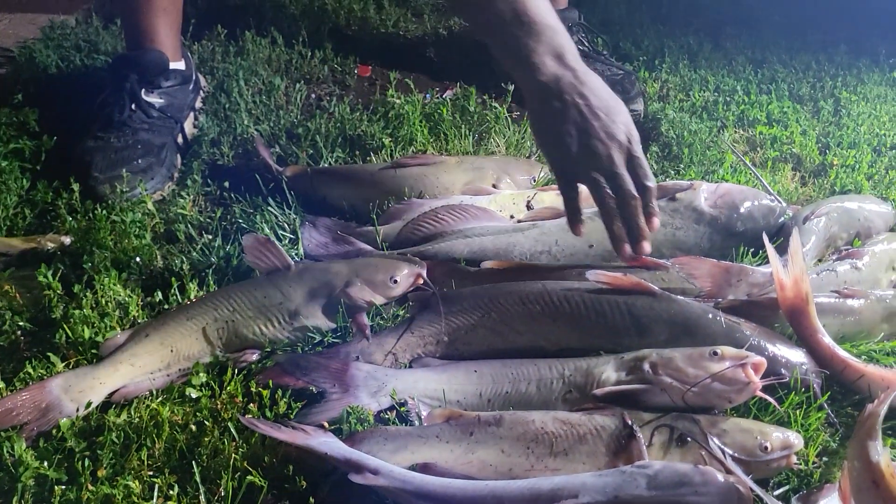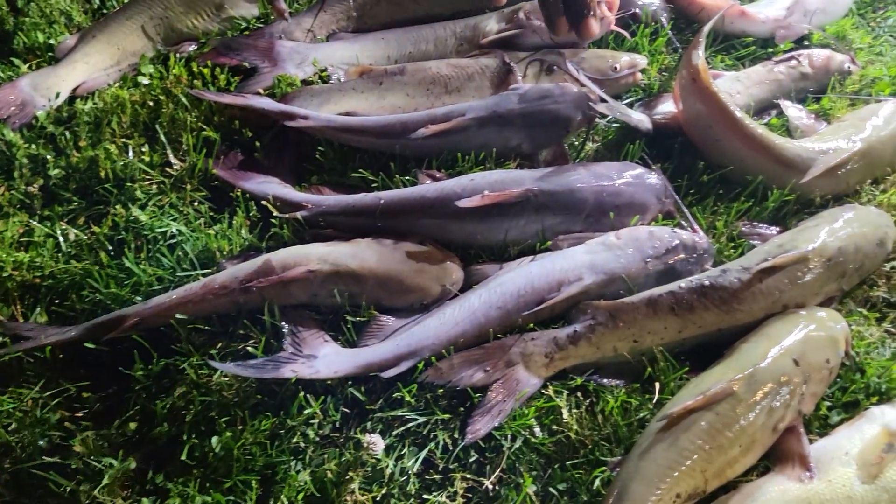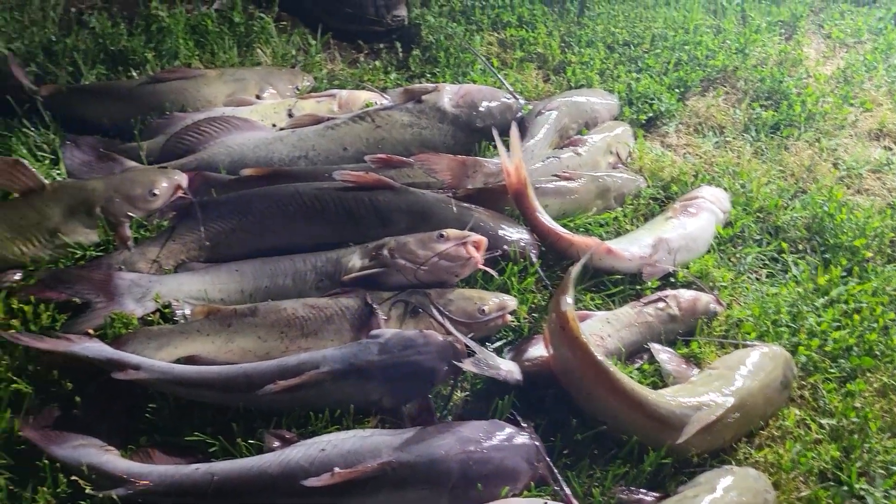I got 1, 2, 3, 4, 5, 6, 7, 8, 9, 10, 11, 12, 13, 14, 15, 16, 17, 18, 19, 20 catfish and one bass.